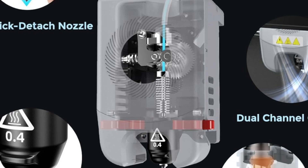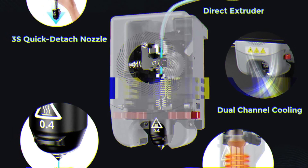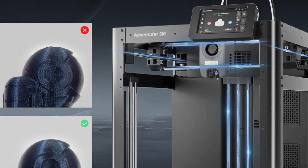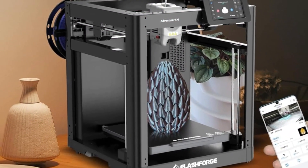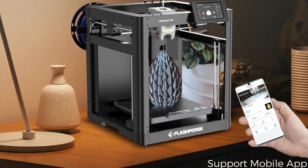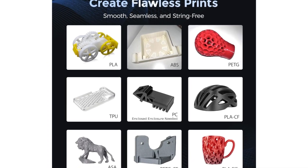It features a spacious 220x220x220mm build volume, making it suitable for a wide range of projects. The printer is equipped with quick-detach nozzles, allowing users to easily swap between different nozzle diameters — 0.25, 0.4, 0.6, and 0.8mm — based on their printing needs. This flexibility enables users to choose between ultra-fine details or faster print speeds. The Adventurer 5M also includes a dual-sided PEI-coated build plate, which enhances adhesion during printing and allows for effortless removal of completed models, reducing print failures and post-processing time.